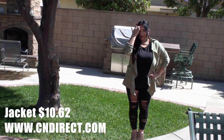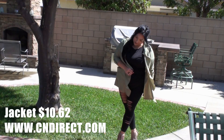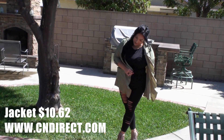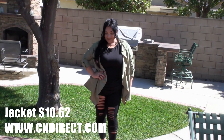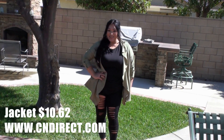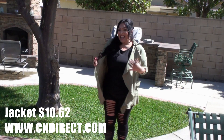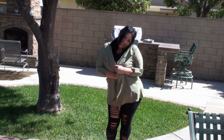This next look I chose to pair this jacket with some ripped up leggings, a black t-shirt and some fringe heels to give it an edgy look. It's a fun, comfortable look for a night on the town.